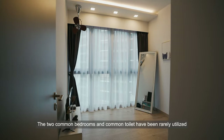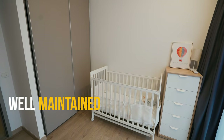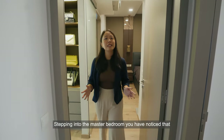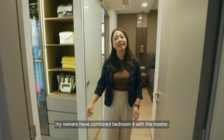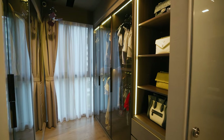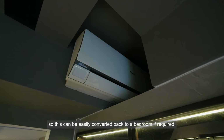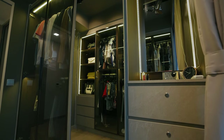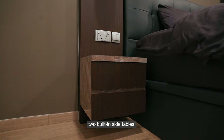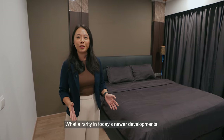The two common bedrooms and common toilet have been rarely utilised and are extremely well maintained. Stepping into the master bedroom, you'll notice that my owners have combined bedroom 4 with the master to create this walk-in wardrobe. The windows and air-con unit are still intact, so this can be easily converted back to a bedroom if required. This sizeable master can fit in a generous king-size bed frame, two built-in side tables, even a baby cot and still with plenty of space to spare. What a rarity in today's newer developments.